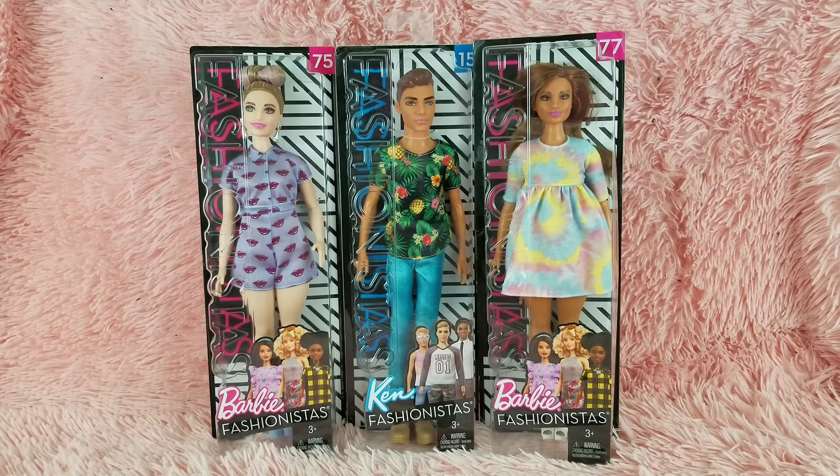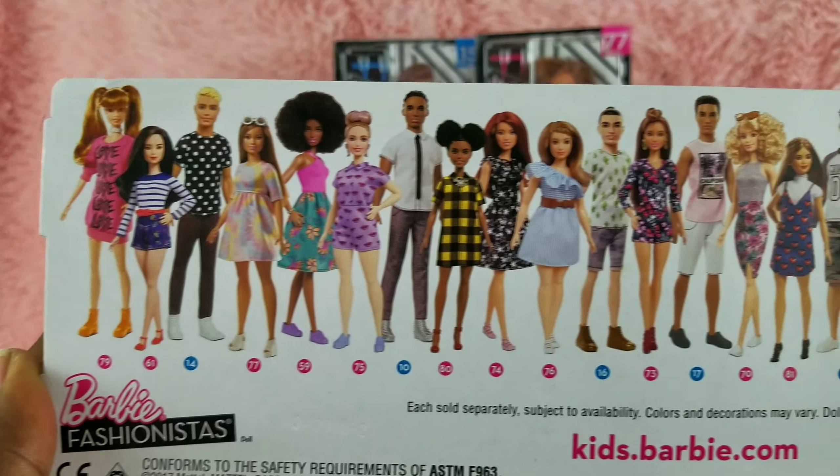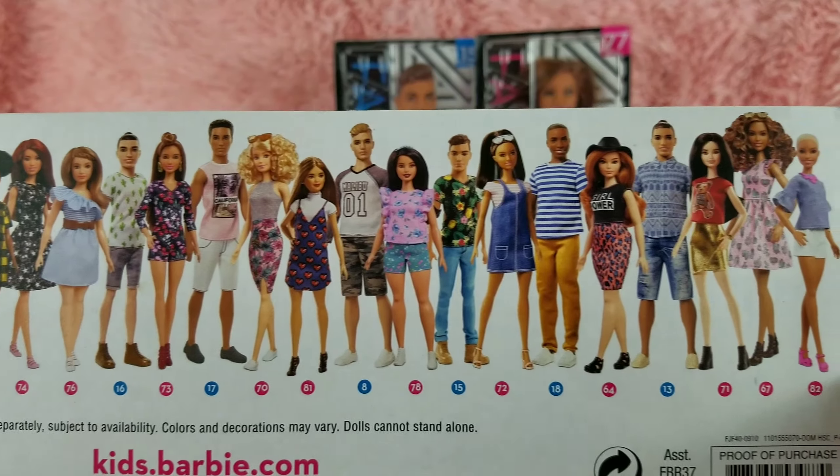Hi, what is up you guys, welcome back to my channel! Today I have some more Barbie fashionistas to show you. I picked these up at my Walmart for only $9.99, mostly because their outfits stood out to me because of the colors. These are ones I did not currently have. Here's a look at the fashionista line — some I already have, and some I've customized into made-to-move Barbies.